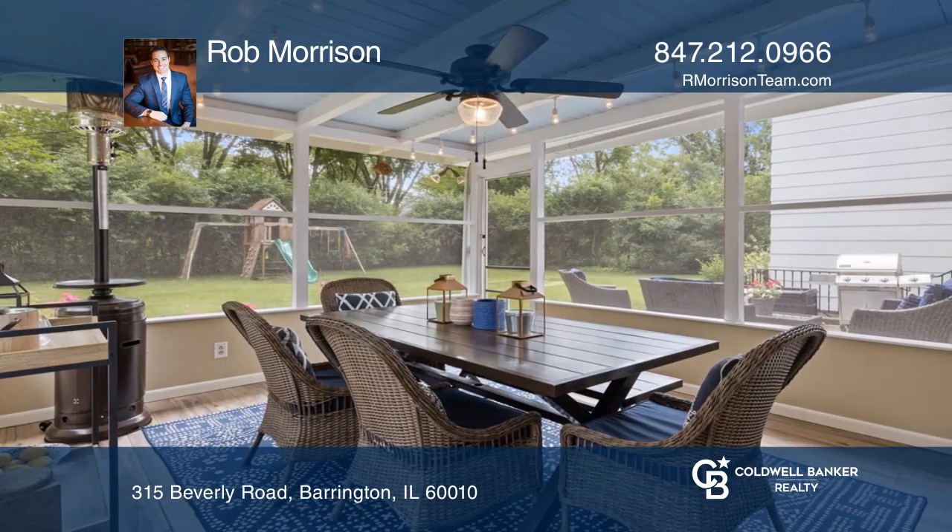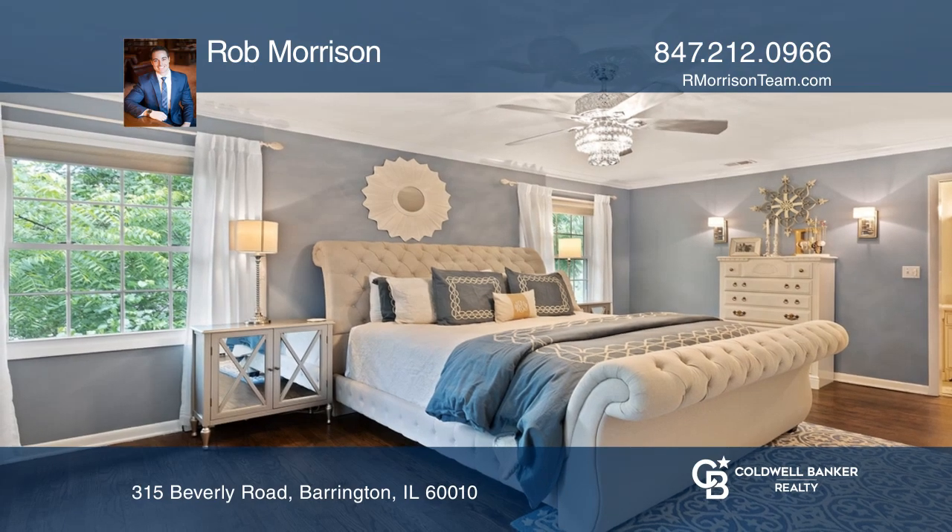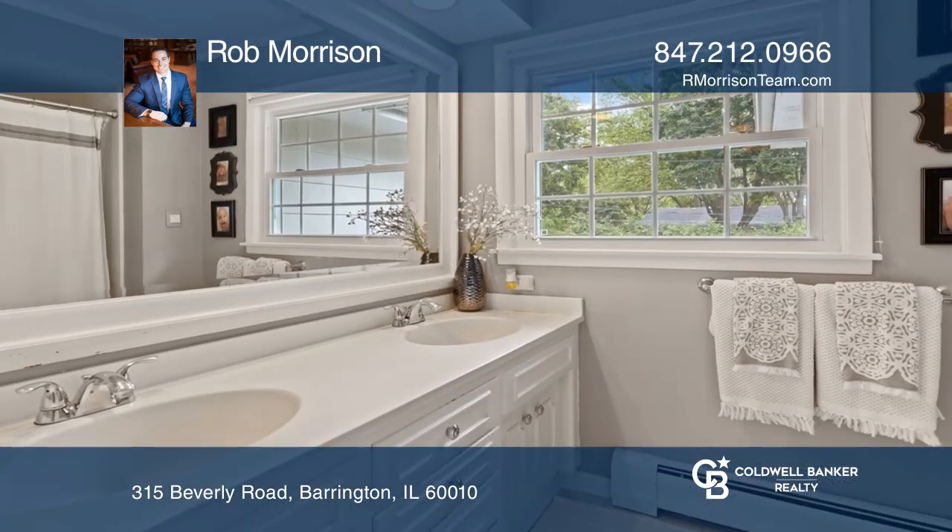A newly remodeled kitchen features 42-inch gray cabinets, herringbone backsplash, quartz countertops, stainless steel appliances, and a breakfast bar.